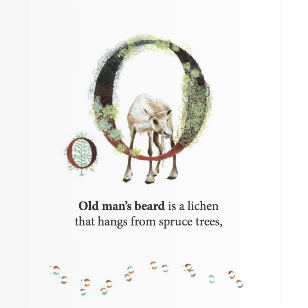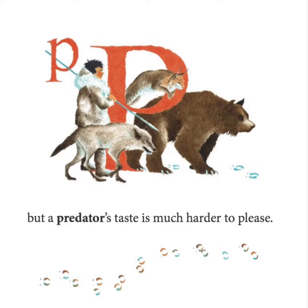Old man's beard is a lichen that hangs from spruce trees, but a predator's taste is much harder to please.